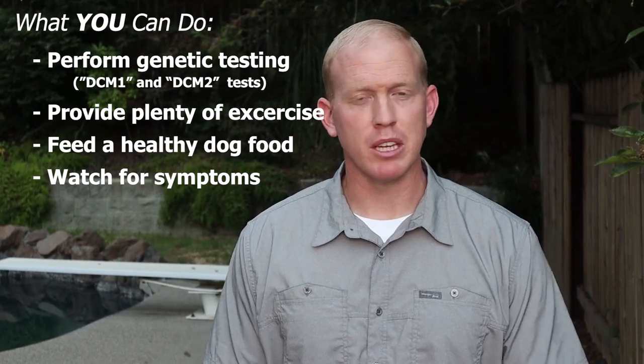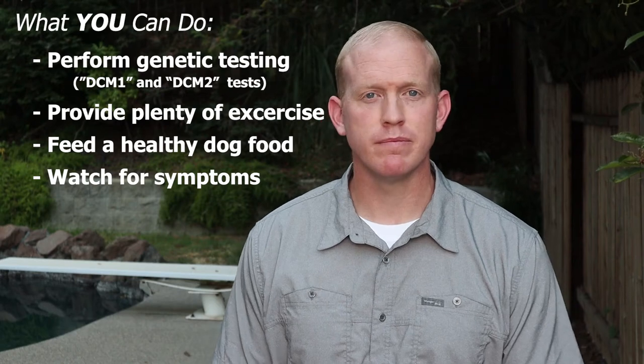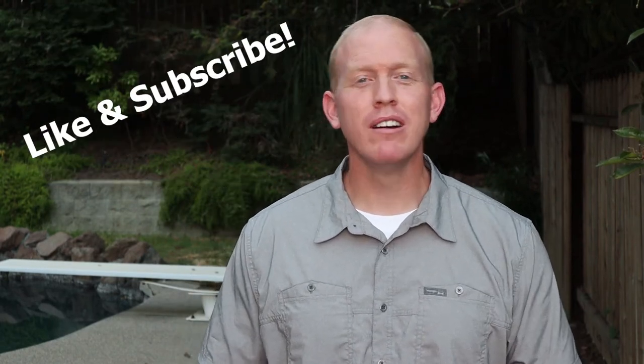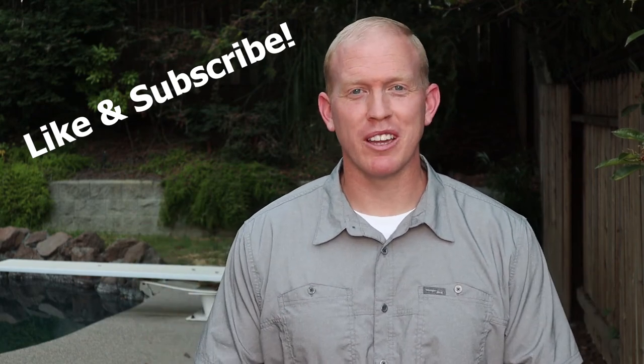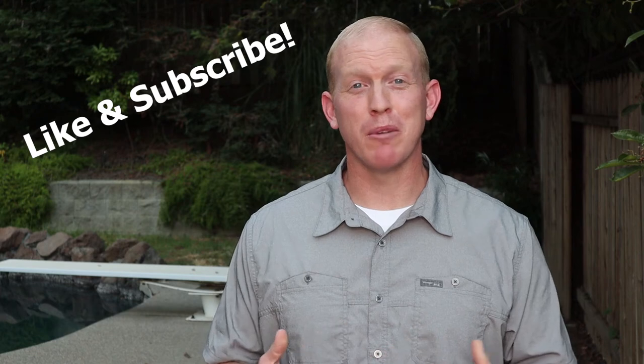The biggest thing I've learned about DCM is that if you catch it early, it's well managed with medications. If you think you enjoyed this video and learned something, hit that like button down below and subscribe. Check out some of my other videos on my channel — we like to have fun, it's not always as serious as this, but this is something I had to get out there. I had to let owners know because this is very serious in the Doberman world. But it's always about Dobermans because they're just the most amazing breed. Thanks guys for watching.